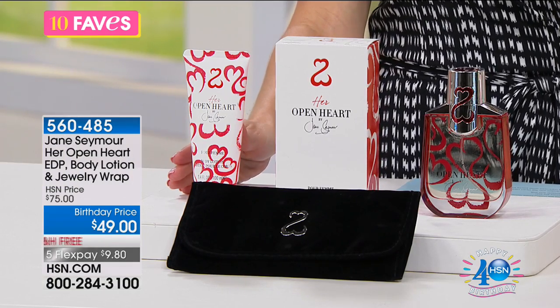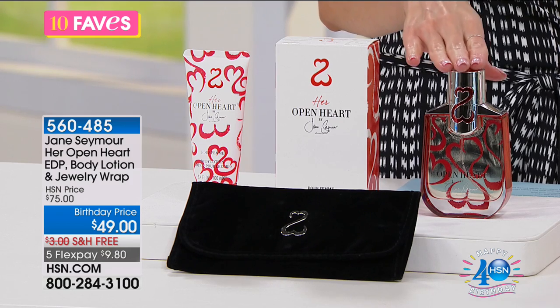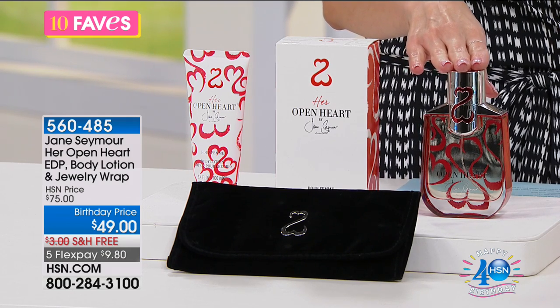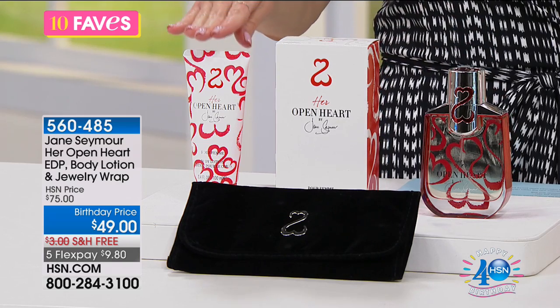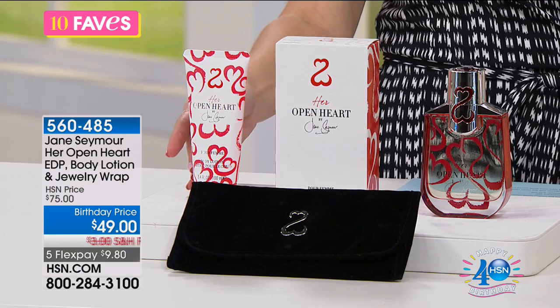This is a brand new configuration. We have her Open Heart fragrance, her Eau de Parfum — it's a 3.4 fluid ounce. We are also including the body lotion, so we have a 3.4 fluid ounce of the body lotion.